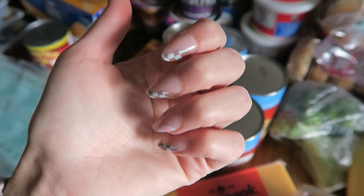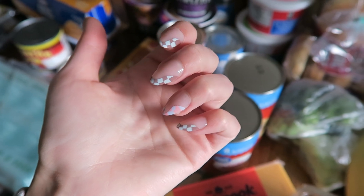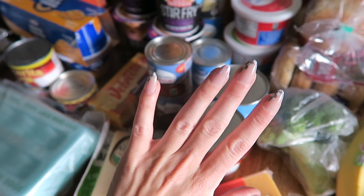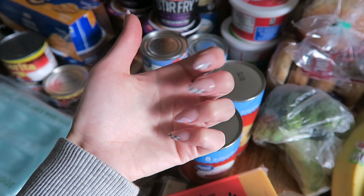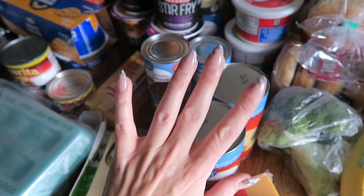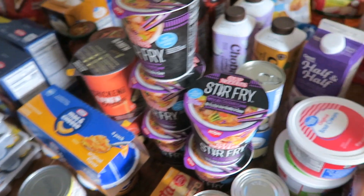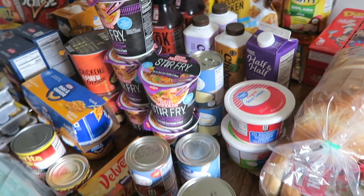A little side note — I finally redid my nails. These are actually just press-ons from Walmart; they were like five dollars and some change. It's been almost a week of them being on and they've held up so well. I feel like they look pretty natural considering I'm pretty new to press-ons, and they look so much better than that gel that was just peeling off. I believe that's everything for dairy products — I realized I forgot to get a gallon of milk so I'll have to go back for that.